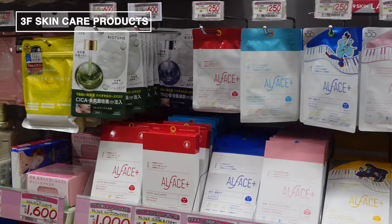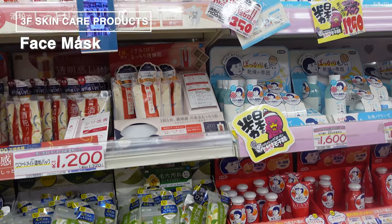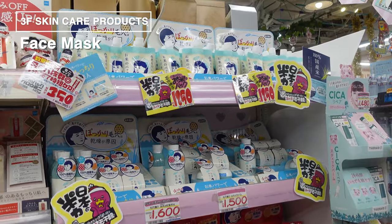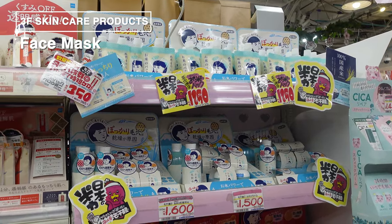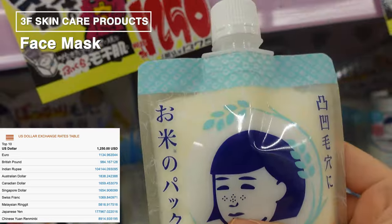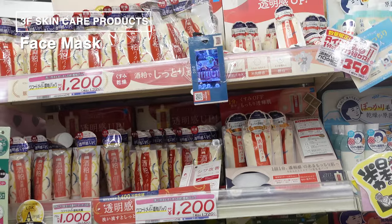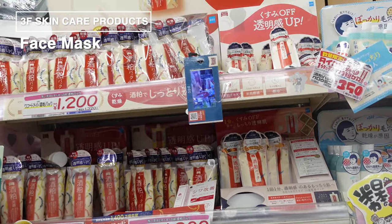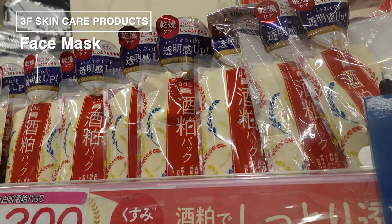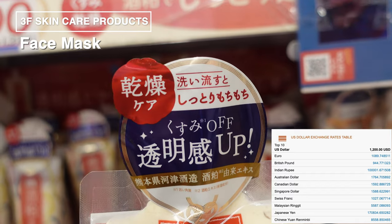Moving on, we've come across an essential beauty item: face masks. The variety here is just overwhelming — almost too much to choose from. I often check reviews before shopping for the latest types. Out of this vast selection, I've picked two must-tries. First up is the rice mask, which promises skin as soft and plump as freshly cooked rice — it comes in a tube so you apply it directly to your skin, and there's also a separate sheet mask version. Right beside it is the Sake Lees (Kasu) Mask, also in a tube, aimed at brightening your skin and reducing dullness. After washing it off, your skin feels moisturized and bouncy.